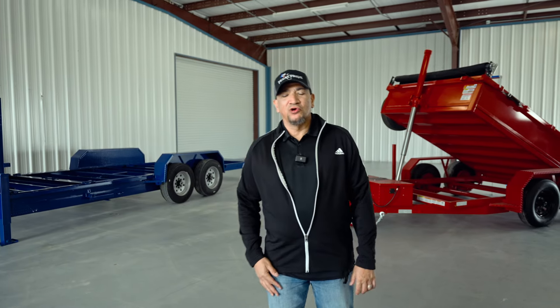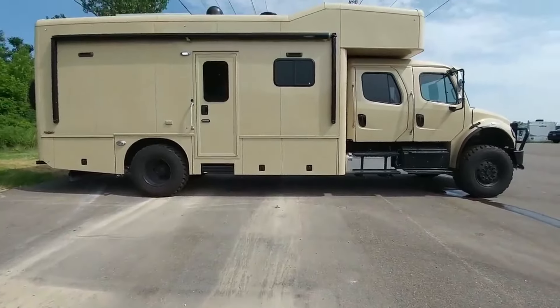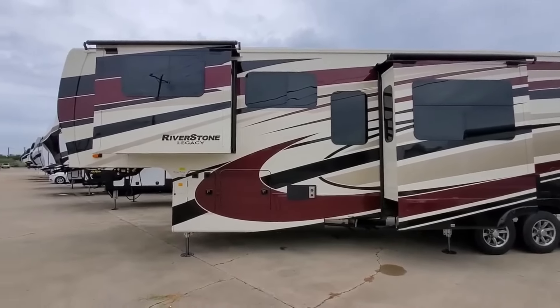Hey guys, it's Dom over at Texas Pride. We're in our film studio and we're here with JD from Big Truck Big RV. He's one of our biggest customers and he's a big-time YouTuber. When JD puts out a video, he never shows himself on camera — that's because he always puts the focus on the product that he's reviewing.